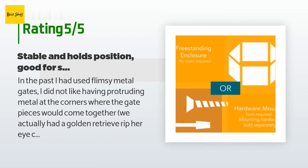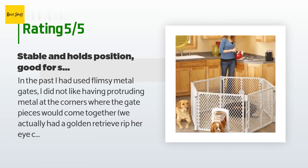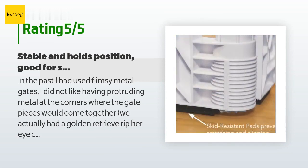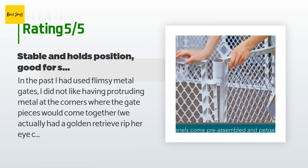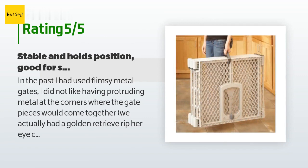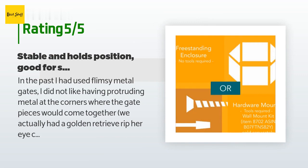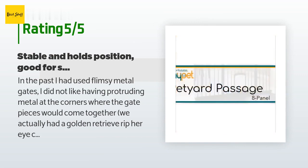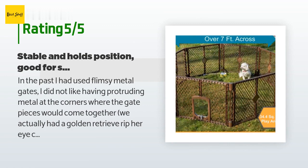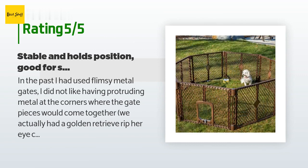A customer said: 'In the past I had used flimsy metal gates. I did not like protruding metal at the corners — we actually had a Golden Retriever rip her eye corner from getting caught on one before. This Pet Yard solves all those issues: the corners have locking plastic pieces with nothing exposed to accidentally poke an animal. Since the corners lock and need a good push to adjust, if a puppy pushes it, it isn't going to move or bow. There is also a doggy door — when our puppy is free to roam he can go in and out as he pleases, and if he needs to be penned up we can just twist and lock the door. You can also adjust the size by removing panels or ordering more.'